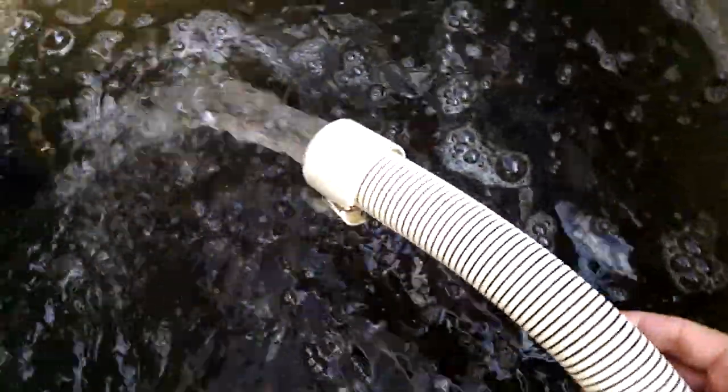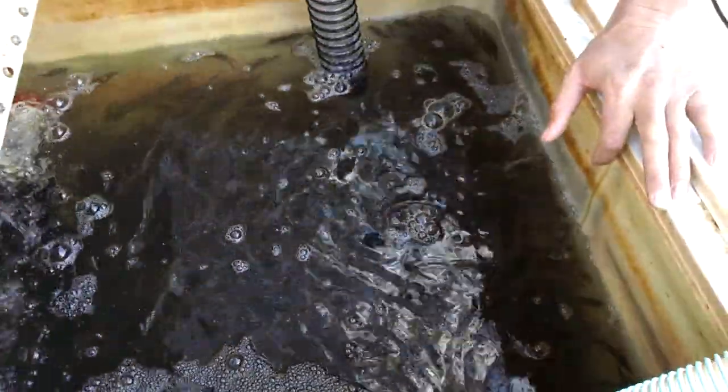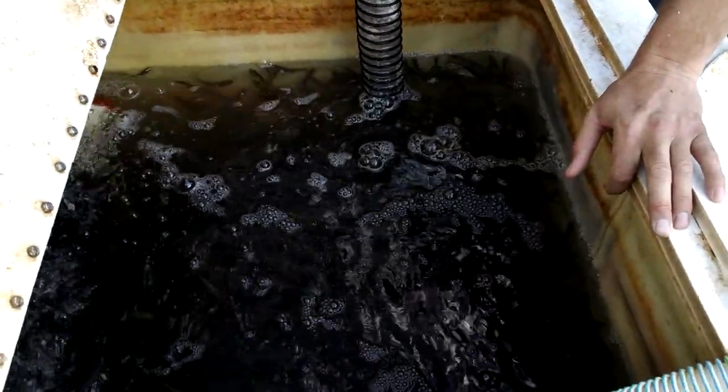That's a return right here. We don't run out of water. We have the exit return. We're going to start getting low. I'll tell you what.